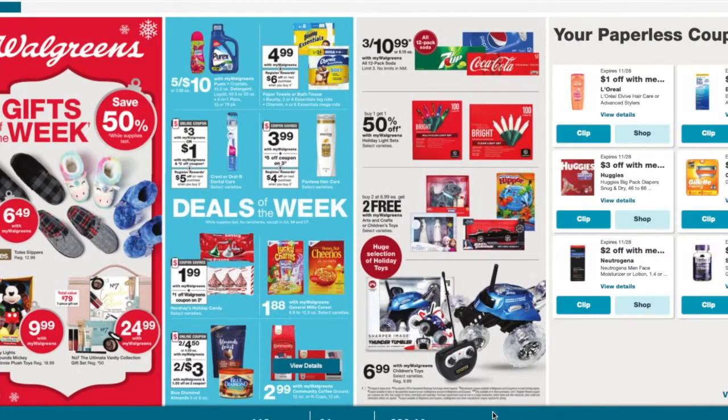Hello everybody, welcome back to my channel. Today I'm bringing you guys the new Walgreens ad for November 22nd through the 28th.